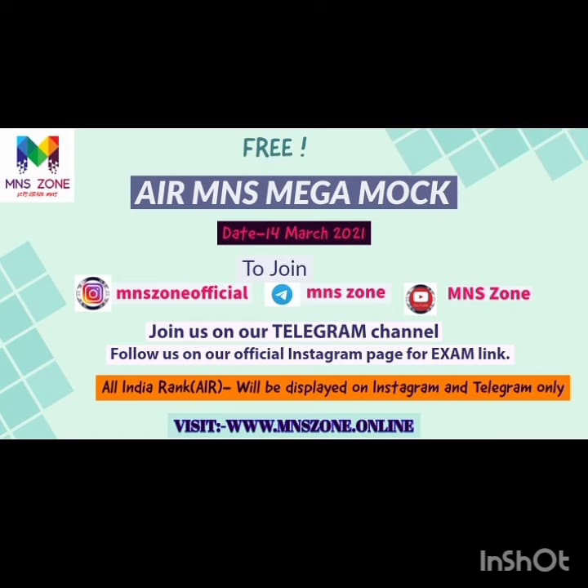Firstly, I will tell you how many mock tests are coming. We have updated you on the M&S Zone Telegram channel. The date is 14 March 2021. You will also get an update on the Telegram channel and the Instagram page. There is a link in the description box.